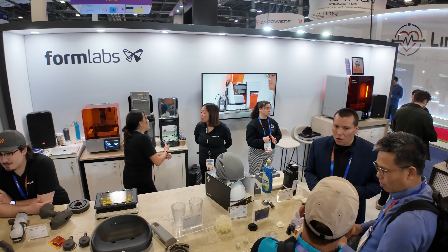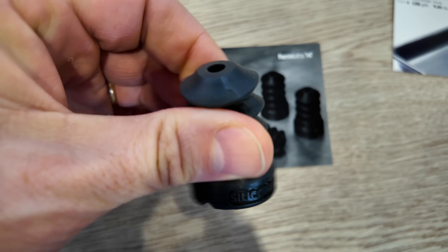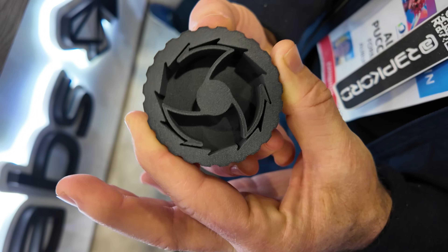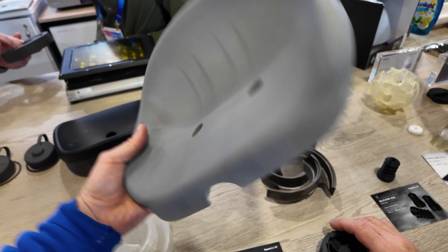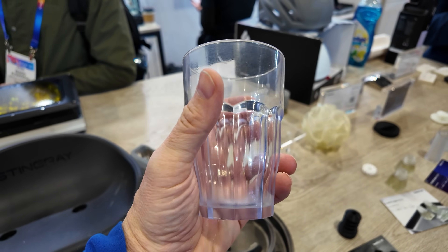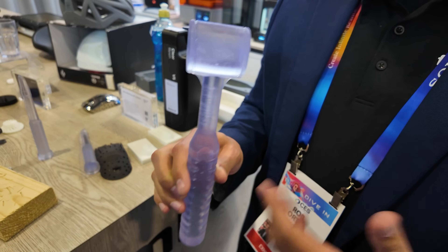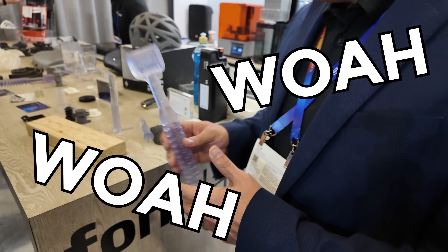We found the Formlabs booth, and they had some crazy demo prints — squishy prints, solid prints, prints that made a satisfying clicking sound. Even a seat that you can sit on, and a cup that looks like a freaking cup. Plus, a durable resin print that survives being hammered on the concrete floor.